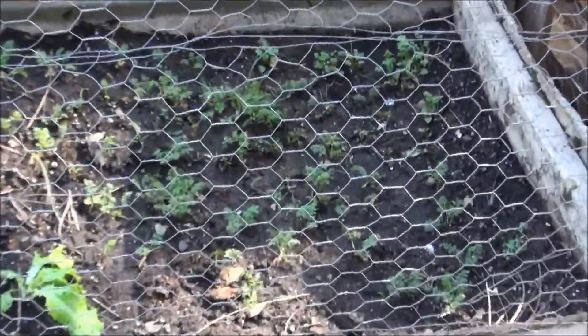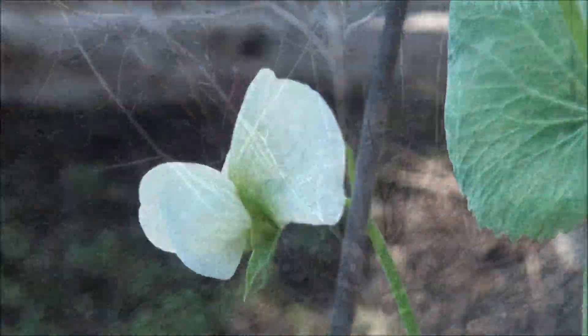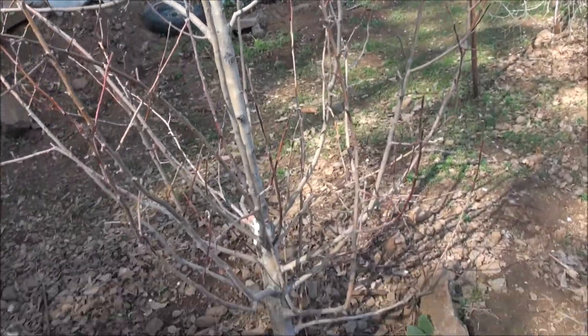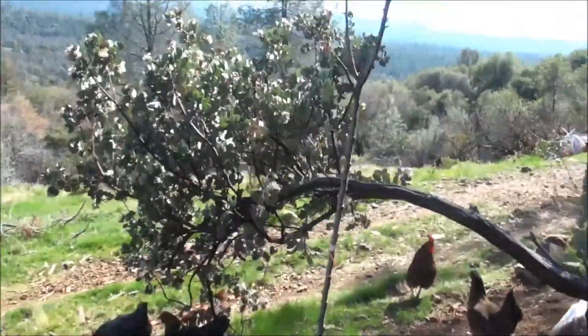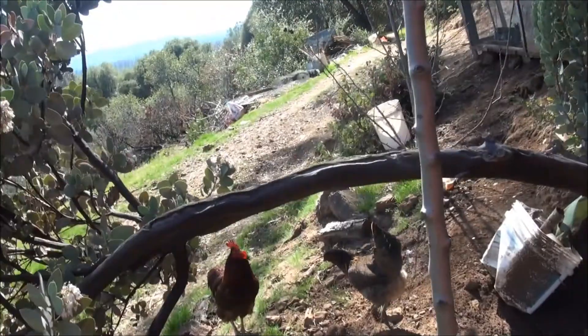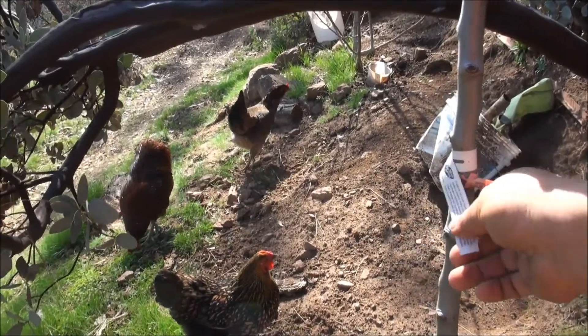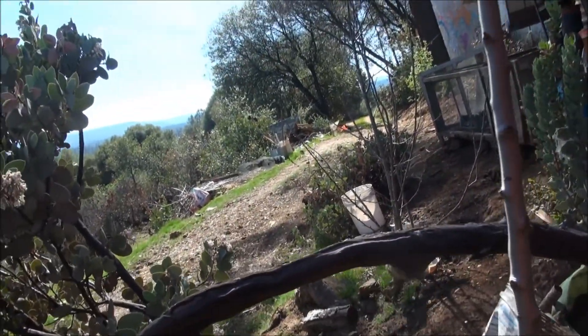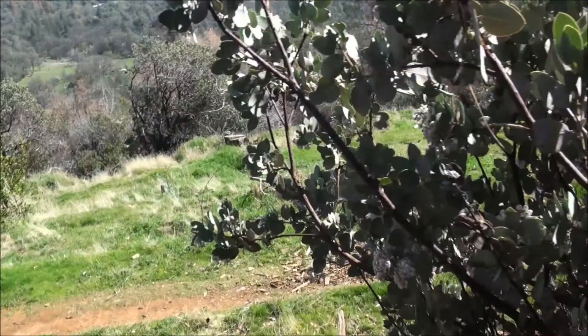So this is an apple tree right here, that's a Santa Rosa plum. We got some lettuce in here, got some carrots right there, got some sweet peas. This here's a golden delicious apple, that's my pomegranate tree right there. This here is a pear — hope it's alive — yeah, got some life in it, pear tree.